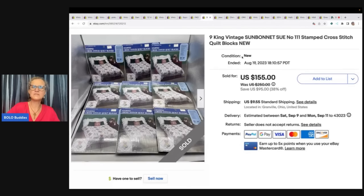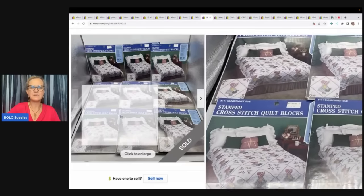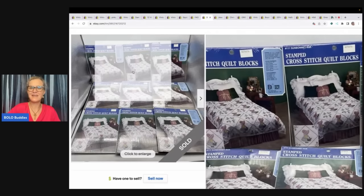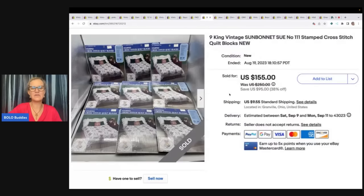The next item was also in my vlog video because I talked about selling these as a set instead of individually. Why? Because it's probably harder to find a complete set to make a king-size bed cover. So I put all of these together — it said it would take nine — and I sold this for $155 and the buyer paid shipping. I got this at a living estate sale.